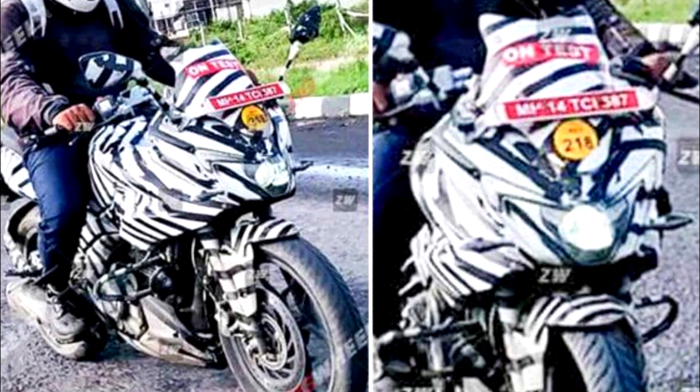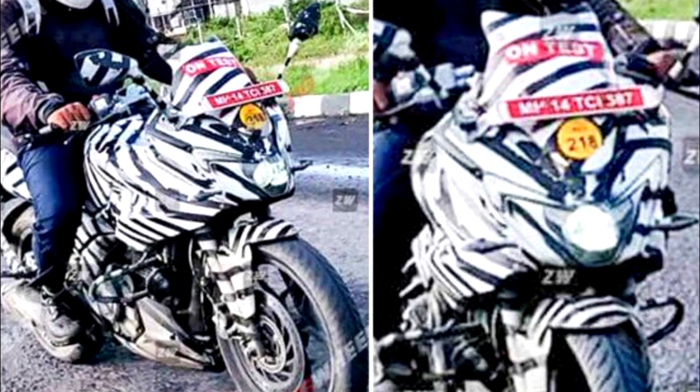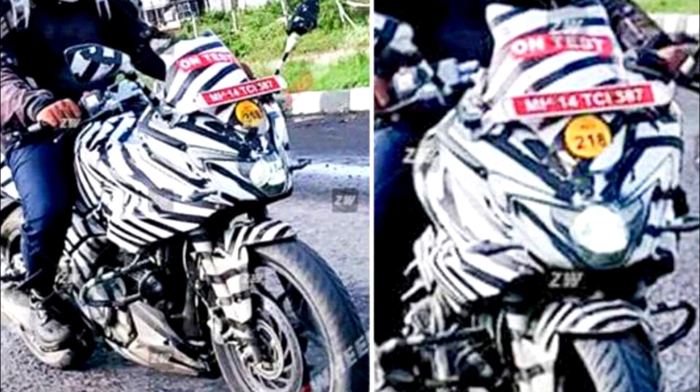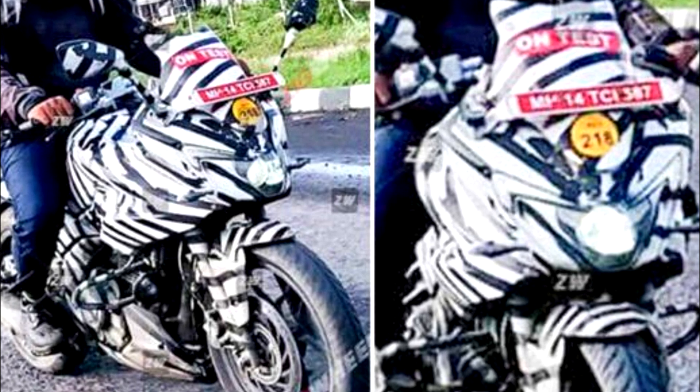It will be based on the 220 engine, but refined. From the leak, the engine is a little different with some noticeable changes.